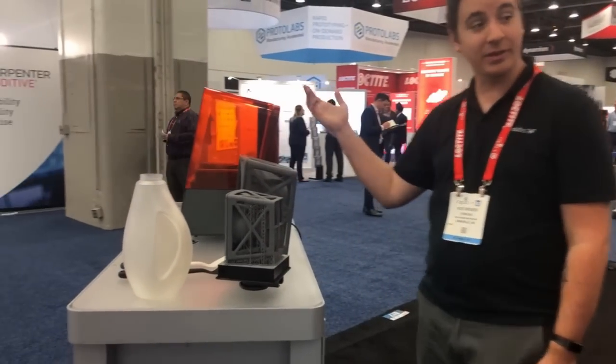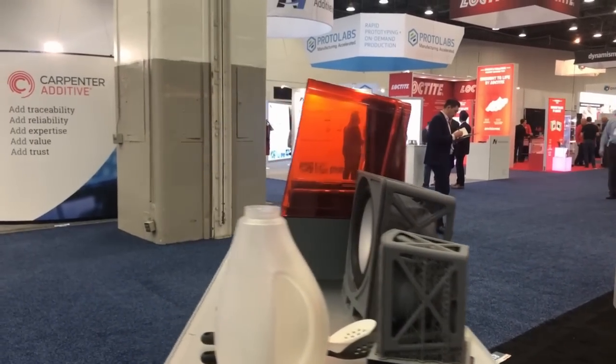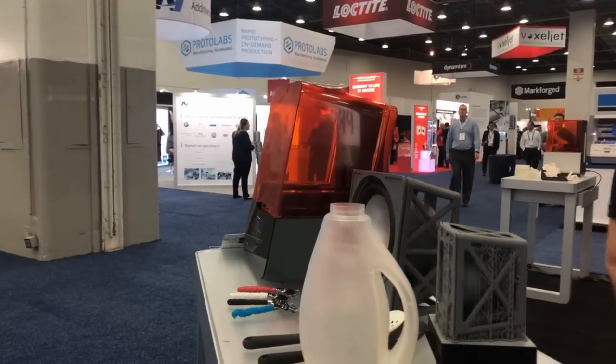On display here we have the Form 3, which we announced about a month ago at AMO. It's a brand new machine. We had the Form 2 up there — that was our workhorse for several years — and now we've made the next step in that product.